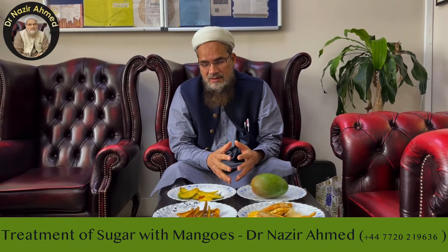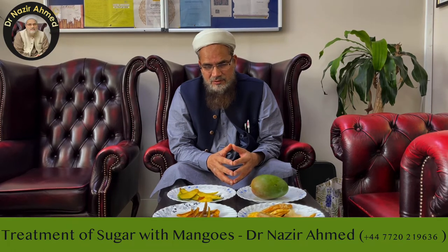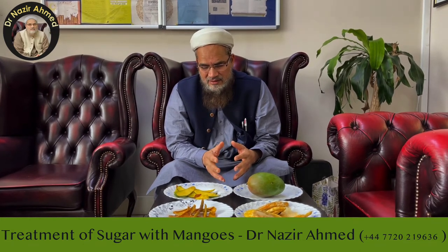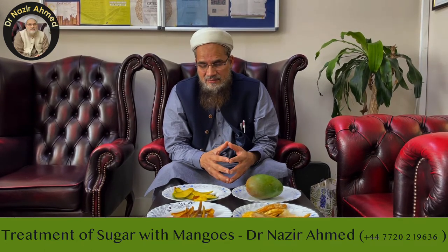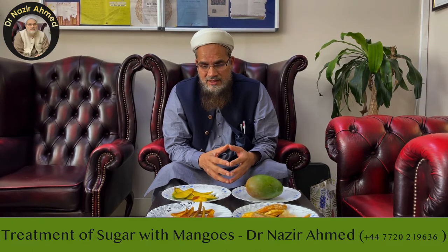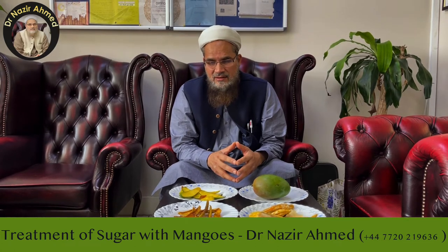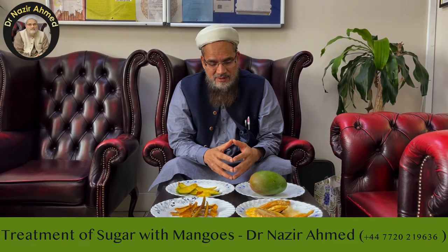Yesterday a sugar patient of around 72 years old came to visit me. I gave one mango to eat with the peel, or I think only the peel was given to eat, and then I gave two bottles of sherbet — which is very sweet — to drink as a protocol drink. After a couple of hours, the sugar level was 1.7 degrees down, which is a great achievement. So now you can eat mangoes and your sugar will not increase.